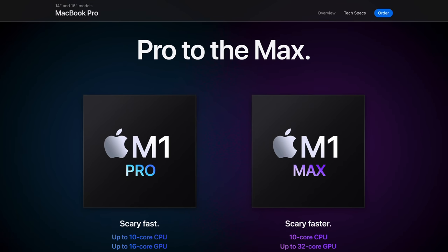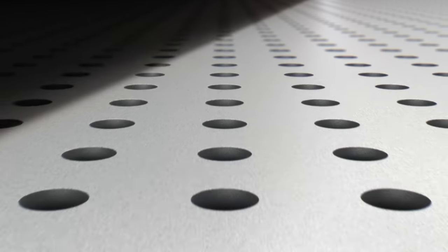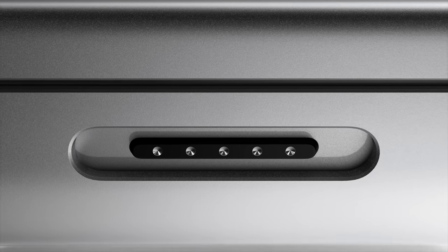Beyond getting not one but two new chipsets, the next wow moment for me was the ports. When those ports were flashing on screen, my mind was like — it's here, it's real! We all know we've been wanting the SD card slot to come back, and it is back and it is beautiful. We don't need that dongle life as much anymore. Alongside that long-awaited SD card slot, we also get an HDMI port, three Thunderbolt 4 ports, and a MagSafe 3 port.